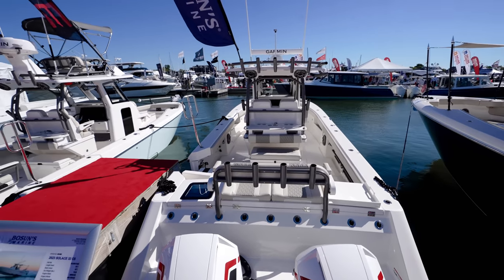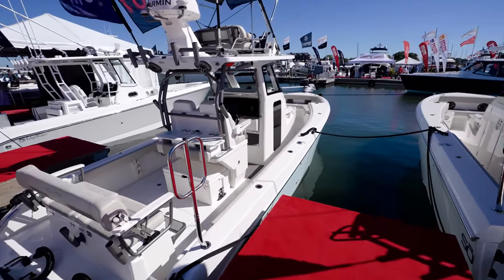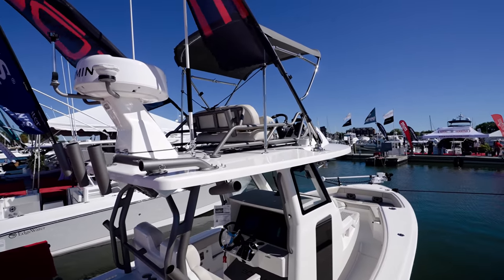This is the 32, guys. But we got a brand new one that I want to show. And this is it — brand new 30.